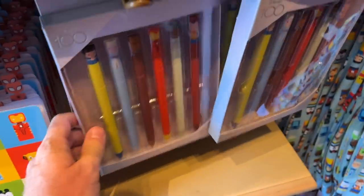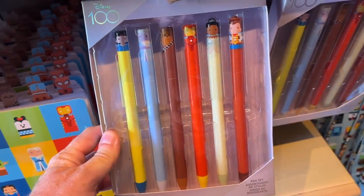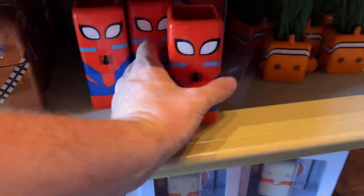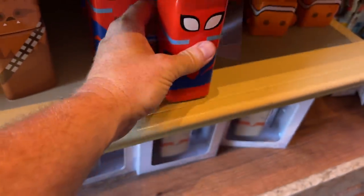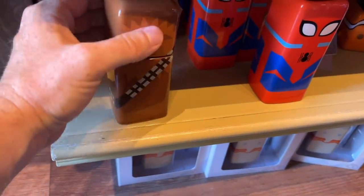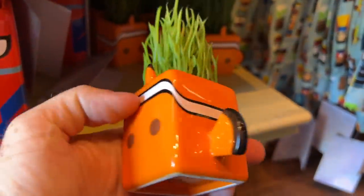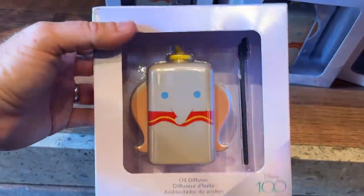We have some markers — or maybe pens — in that style. And what's this down here? Like a little pen and pencil holder. They have one for Spidey, a Chewbacca one, and a Nemo — he's got like a little plant in it. You could probably use them for a variety of different things. Even a Dumbo one, which costs $19.99.